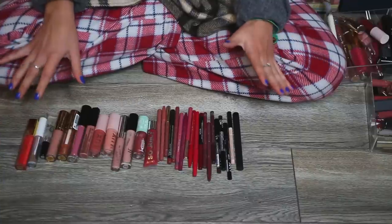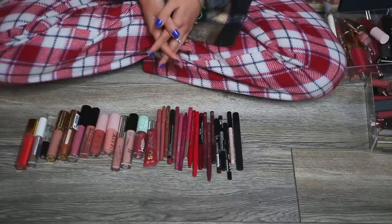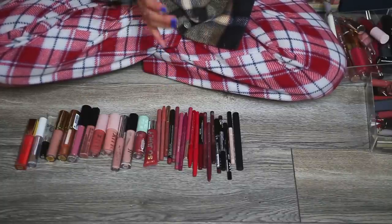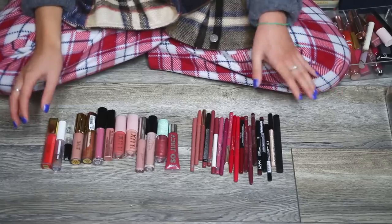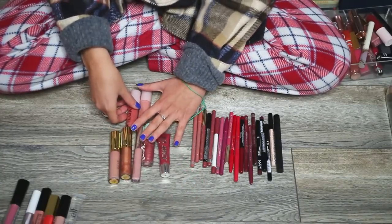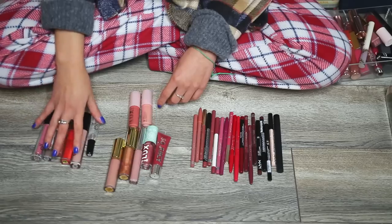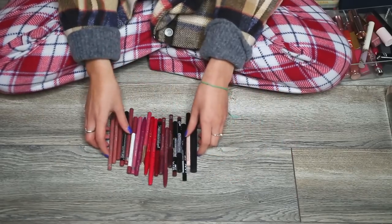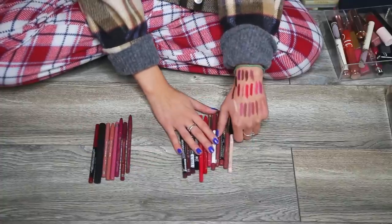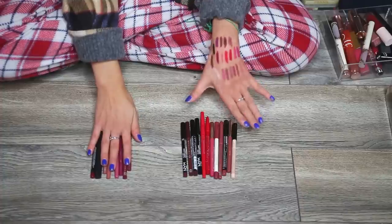We are finally here — the big one, lip glosses, lip liners, and lipstick collection. Starting with lip glosses — I'm keeping seven and giving away six. Now lip liners — getting rid of eight and keeping 12. At least that's a dent in my collection.